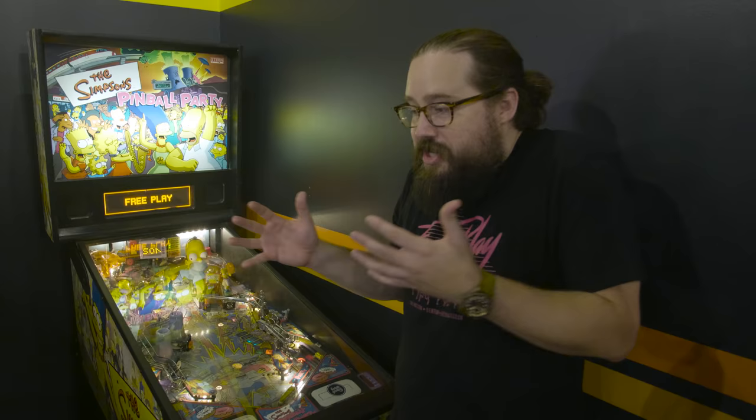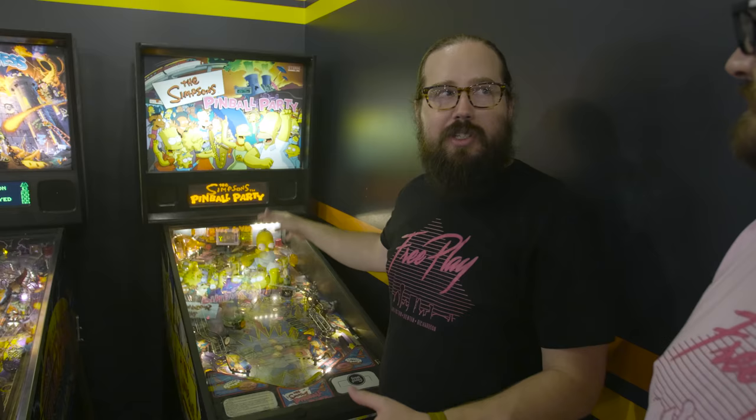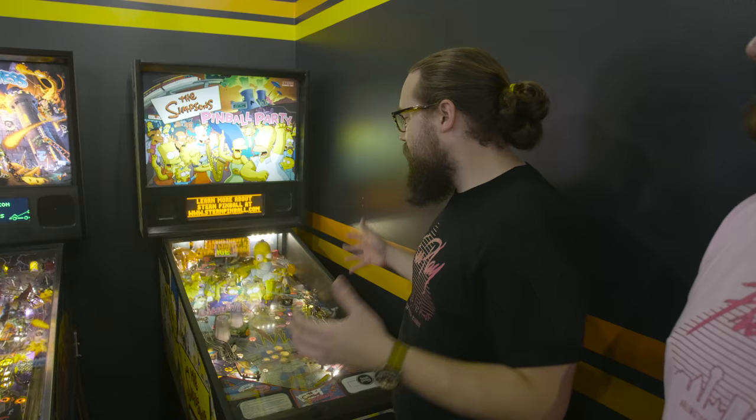In 2003, Stern made what was the new great pinball — Simpsons Pinball Party. Still considered one of the top 15 to 20 pinballs of all time. Later that same year, the same designers made Lord of the Rings, another top 10 to 15 pinball. The theme is a little controversial, but at this point, the Simpsons really that controversial? It's an amazing pinball and everyone who plays it loves it.